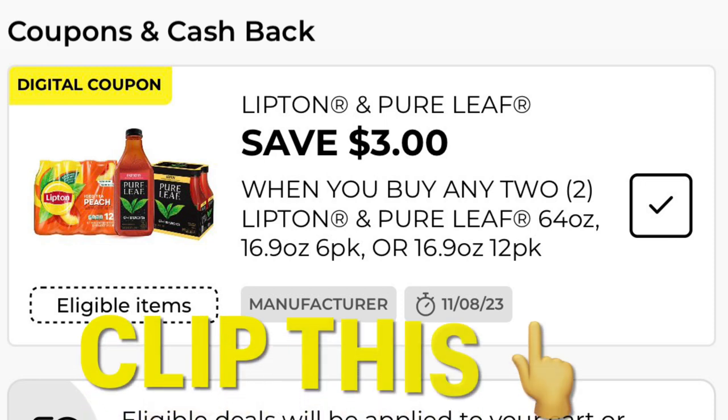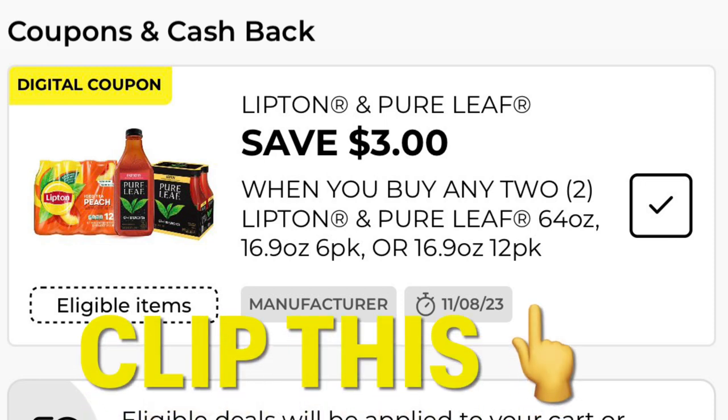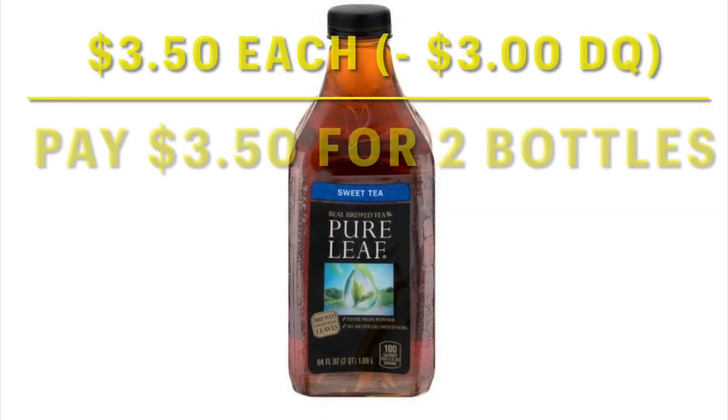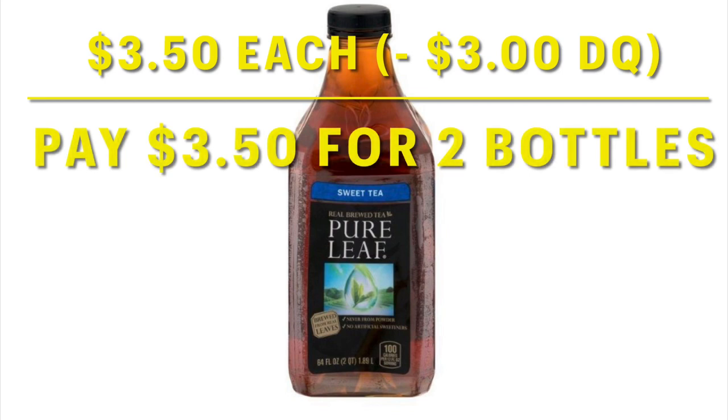We've also got this deal on Lipton Iced Tea where when you purchase two you save $3. The 64-ounce — I believe that's the big one right there in the middle — and those are priced at $3.50 each. So you can grab two and put them in your cart and you're just going to pay $3.50 for two bottles.